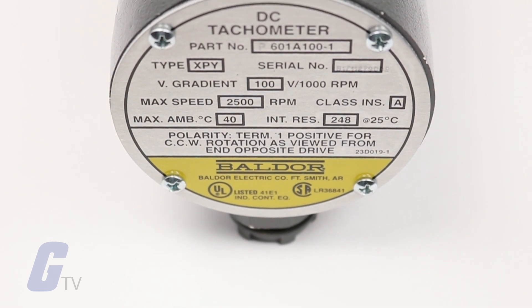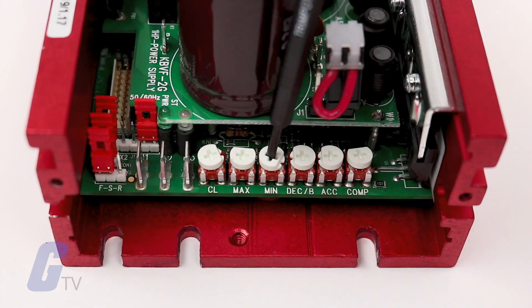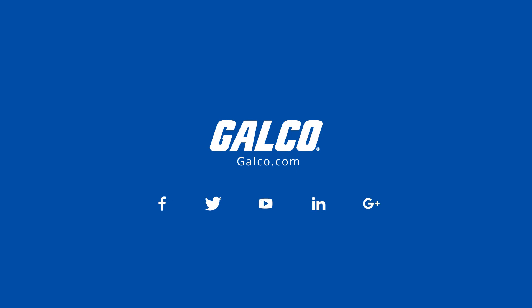Baldor, Cutler Hammer, Delta products, and more. No matter what you need, GALCO's got you covered. Check out our full catalog today, exclusively at galco.com.